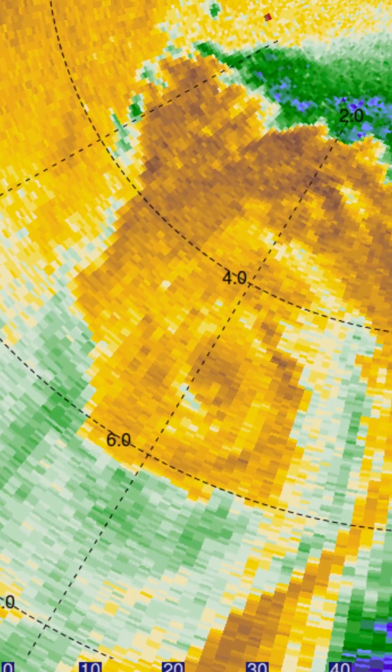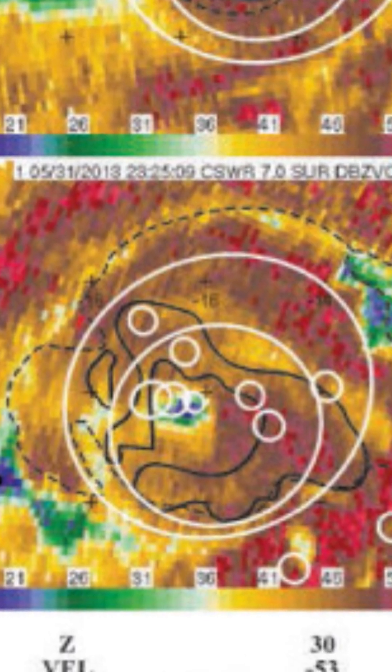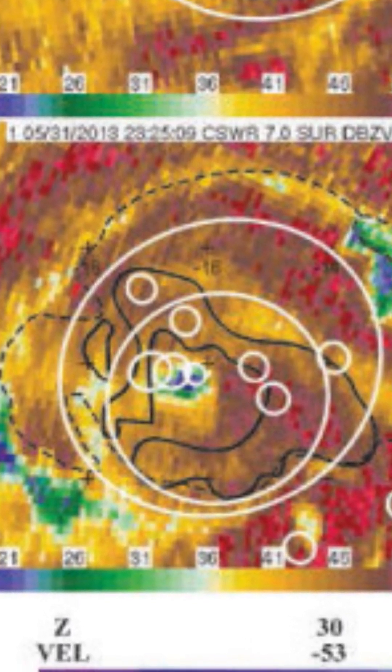The historic 2013 El Reno tornado was truly a monster of unprecedented strength and size, topping out at 302 mph and expanding to 2.6 miles wide. But because the top speed was measured in a sub-vortex of the tornado, many question whether this top wind speed actually counts.